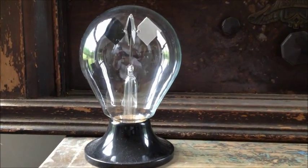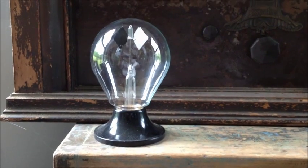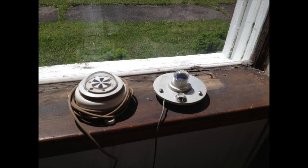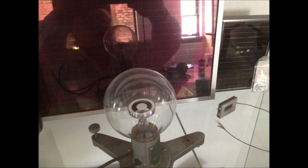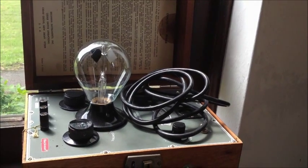A few different apparatuses are called radiometers these days: the Crookes radiometer, the photovoltaic solar irradiation meter, the thermoelectric solar irradiation meter, and some radioactivity detectors.